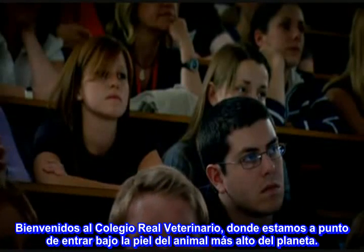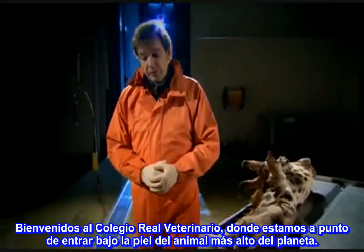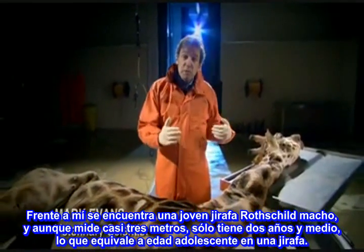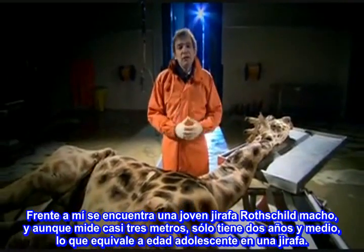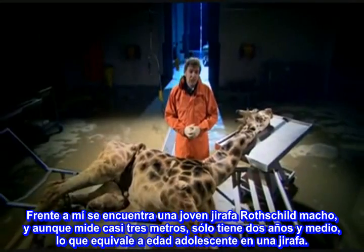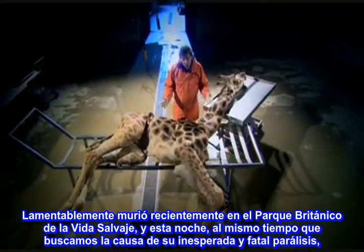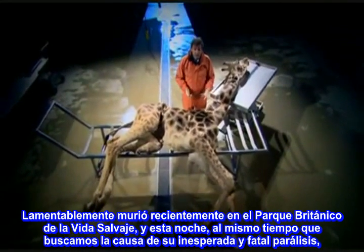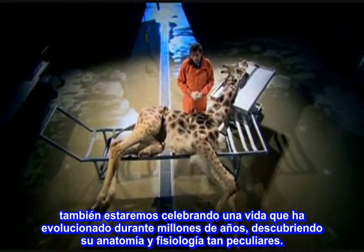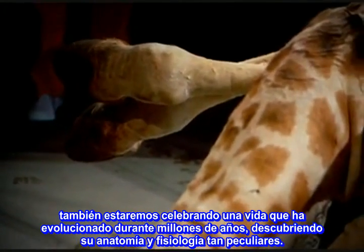Welcome to the Royal Veterinary College, where we're about to go under the skin of the world's tallest animal. In front of me is a young male Rothschild's giraffe. Despite being almost ten feet tall, it's only about two and a half years old, which for a giraffe is adolescent. Sadly, it died recently at a British wildlife park. Tonight, as well as trying to find out the cause of its unexpected fatal paralysis, we'll also be celebrating a life that's evolved over millions of years by uncovering some of its truly unique anatomy and physiology.